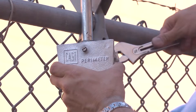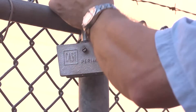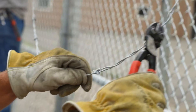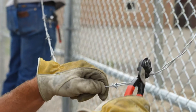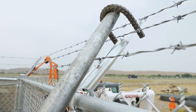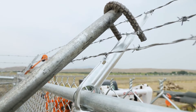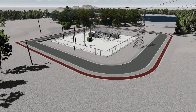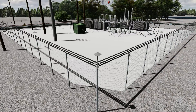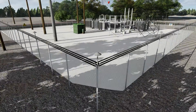Every year, new security measures are taken to protect property, industry, and businesses around the United States. As the first layer of defense, thousands of miles of perimeter fencing are installed annually to protect infrastructure from theft, vandalism, and harm. While security guards, fencing, and cameras are great solutions for preventing crime, they are missing one critical component – perimeter lighting.